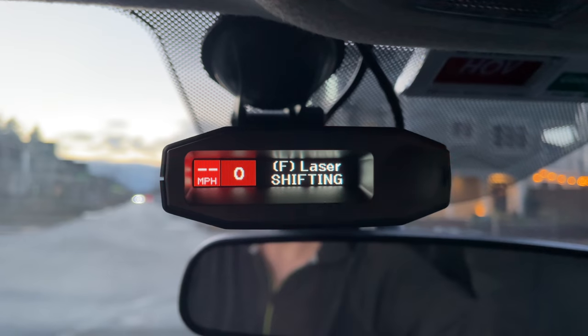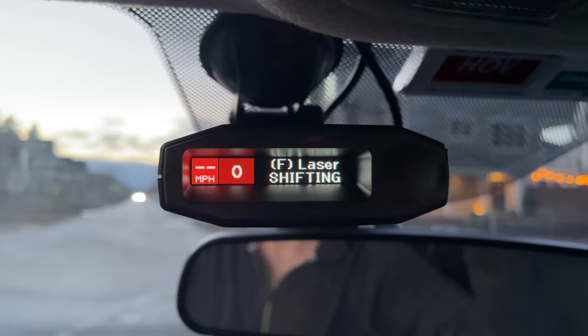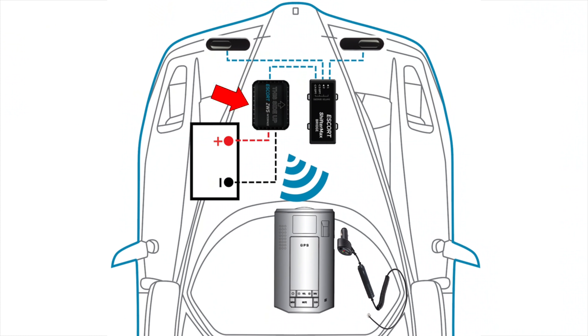That's where the ZW5 comes into play. It's designed to wirelessly communicate to a windshield mount Escort radar detector. There's a little box that you install in your engine bay that the laser jammer heads plug into. All the power is drawn from your car battery in the engine bay, and then it wirelessly communicates to a special power cable that plugs into your Escort radar detector — no cable running through your firewall.